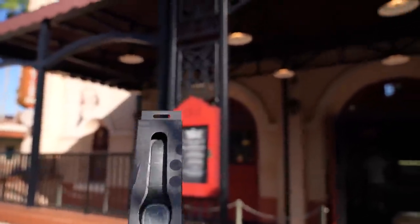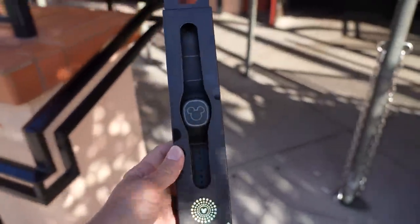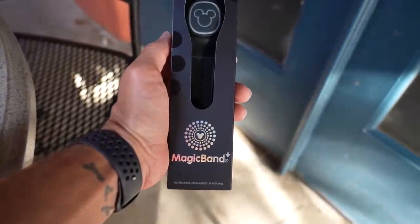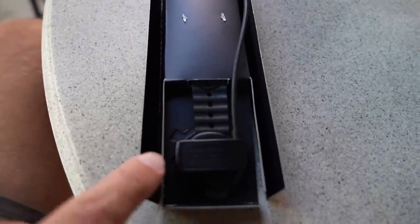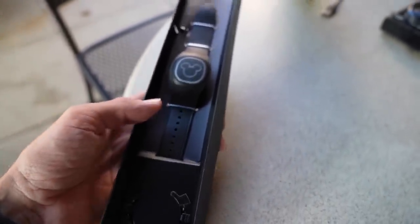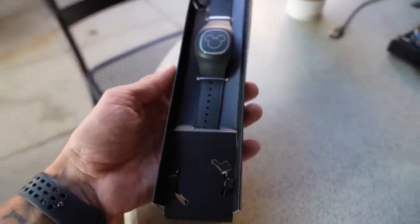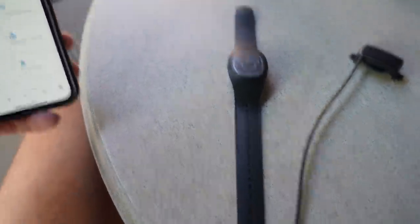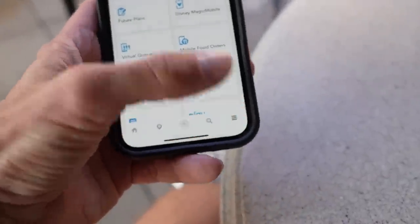We officially have a Magic Band Plus. Let's stop and get a coffee, find a table, and start setting it up so we can use it. So we found a spot to sit down and open it up. We flip it over and this is the charging cable — this is the very first Magic Band that has to actually be charged. I think it comes fully charged, but we're going to find out right now.